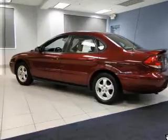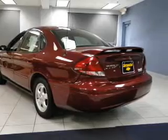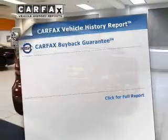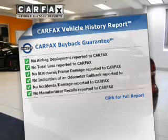The powertrain includes front-wheel drive with a reliable six-cylinder engine connected to a smooth-shifting automatic transmission. Know the history on this ride and greatly reduce your buying risk with the included Carfax Vehicle History Report.